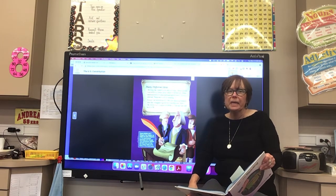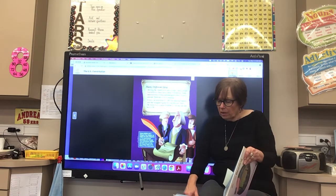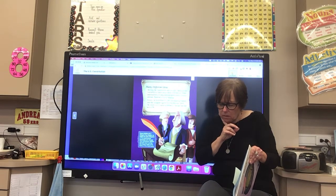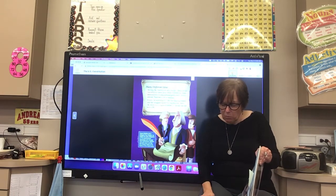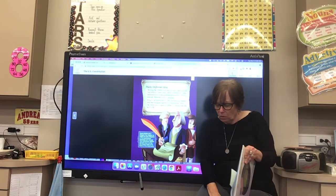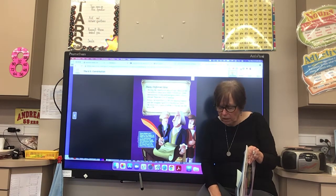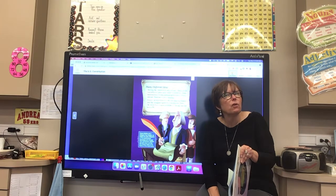Boys and girls, as you're reading you can ask yourself some important questions, such as: what surprised me? Or what did the author think I already know? This can help you analyze the text and more fully understand the most important ideas. Think about what you've read so far and ask yourself: what surprised me the most?